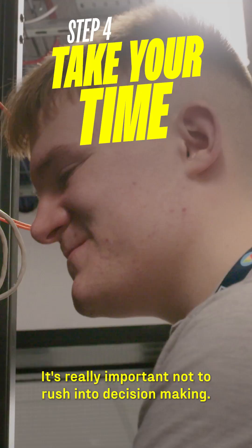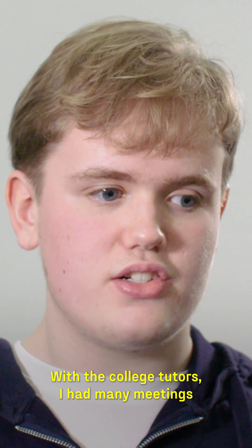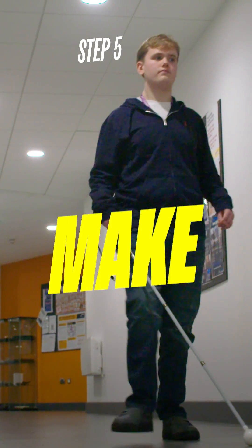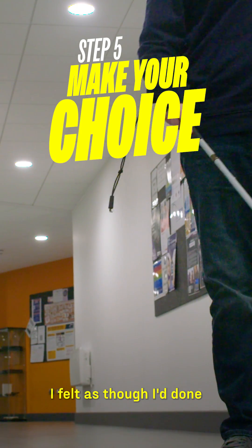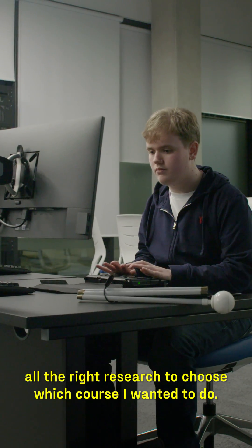It's really important not to rush into decision-making. With the college tutors, I had many meetings that helped me find the right course for me. I felt as though I'd done all the right research to choose which course I wanted to do.